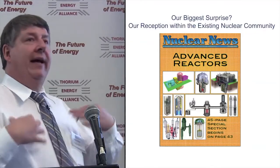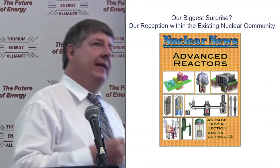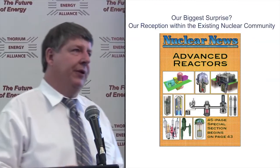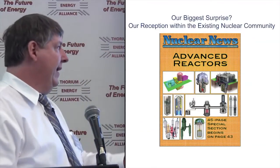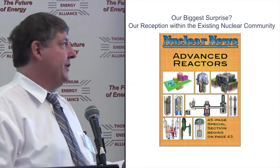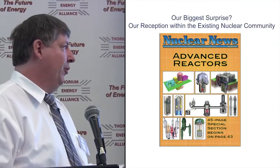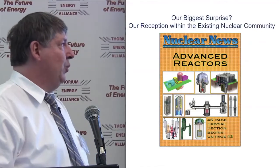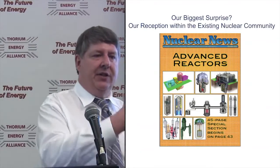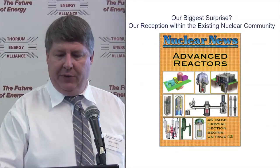Our biggest surprise has been our reception within the existing nuclear community. We kind of expected indifference from light water folks or fast breeder people — that has not been the case. Nuclear News, the American Nuclear Society publication, chose us as one of the ten advanced reactors in the world, only about two months after we came out publicly. A lot of people are coming to us, and it's been an amazing experience.